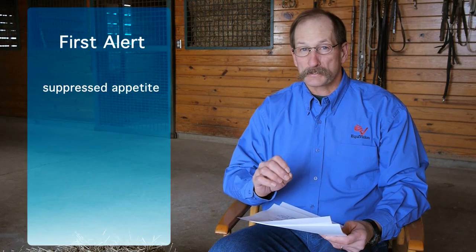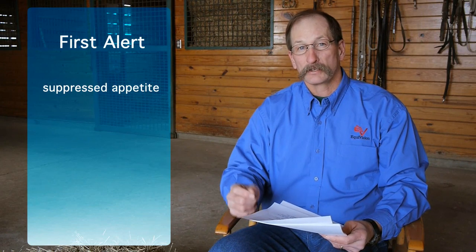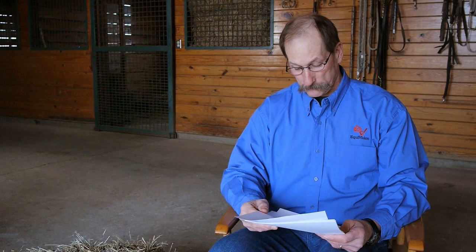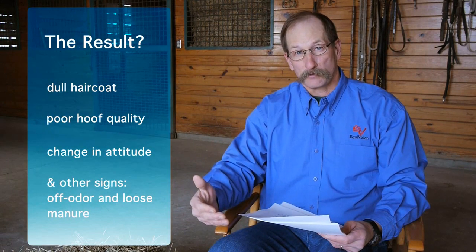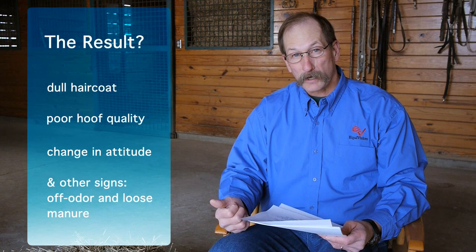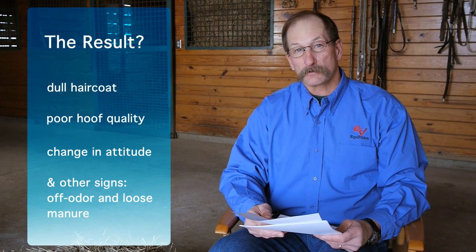If we don't have good fermentation in the large intestine, the horse's appetite is often the first thing that goes down — the first sign that fermentation is not correct or balanced the way we want it to be. Without proper fermentation, the horse cannot assimilate nutrients correctly or efficiently. As a result, the hair coat becomes dull and can become rough, we can have poor hoof quality because we can't get those nutrients to the foot, and we can also get a general change in the horse's attitude.